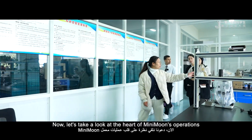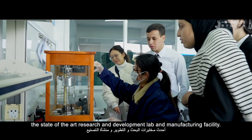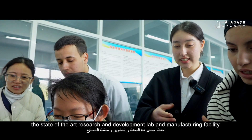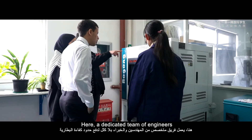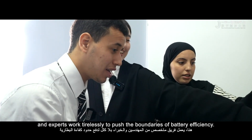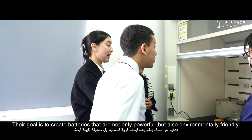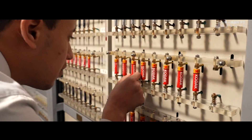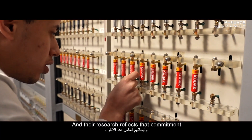Now, let's take a look at the heart of Mini-mon's operations — the state-of-the-art research and development lab and manufacturing facility. Here, a dedicated team of engineers and experts work tirelessly to push the boundaries of battery efficiency. Their goal is to create batteries that are not only powerful but also environmentally friendly, and the research reflects that commitment.